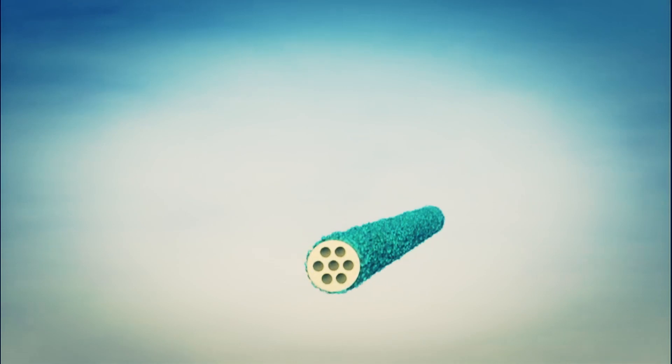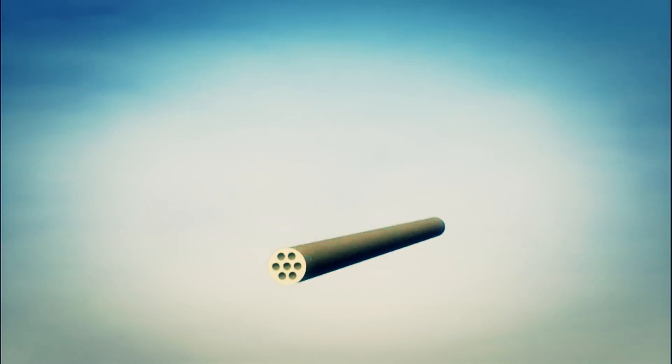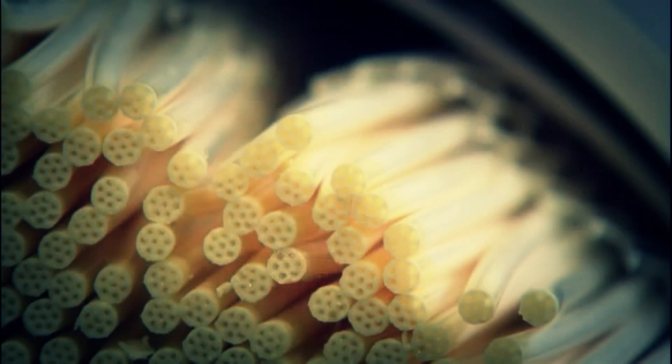The multibore membrane offers excellent stability thanks to its special honeycomb structure — an innovative technology solution at nano scale.